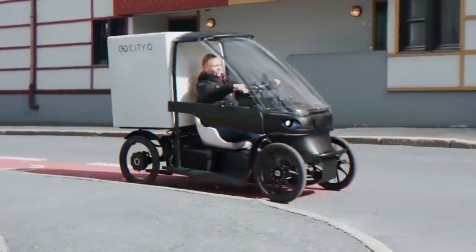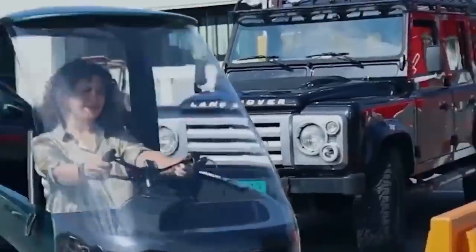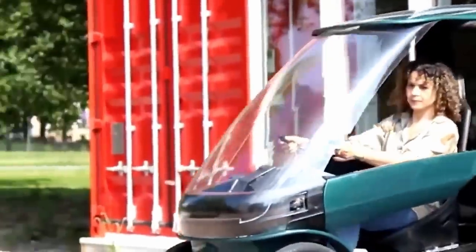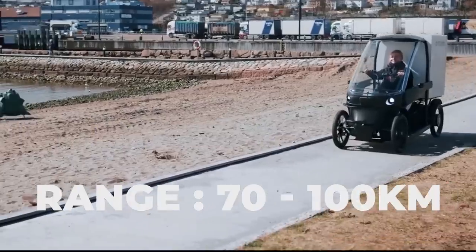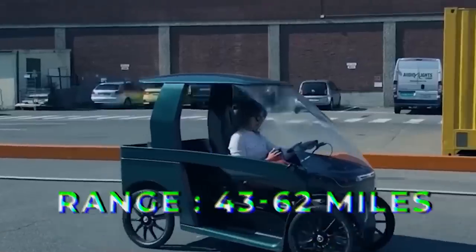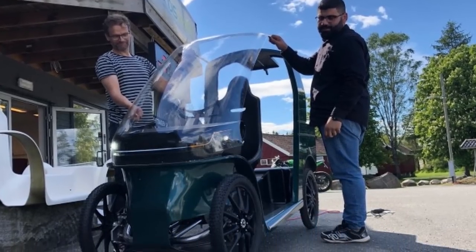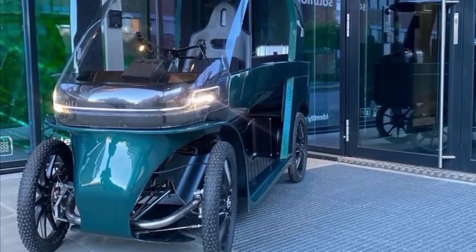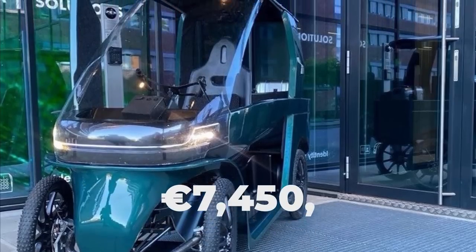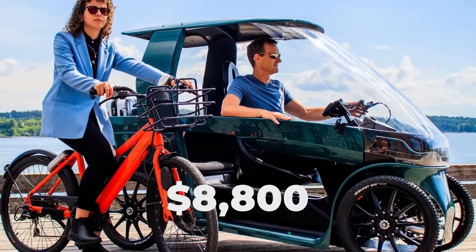With a powerful 250 watt motor and a max speed of 25 kilometers per hour, you can pedal up and downhill to the beach through rain or anywhere else you please. The City Q comes stock with two powerful batteries that can deliver 70 to 100 kilometers, or roughly 43 to 62 miles of range, that can be fully charged in five hours from any standard home outlet. If the batteries run out while on the road, simply start pedaling. The total price of the City Q is expected to be around 7,450 euros, roughly $8,800, and is available for pre-order now.